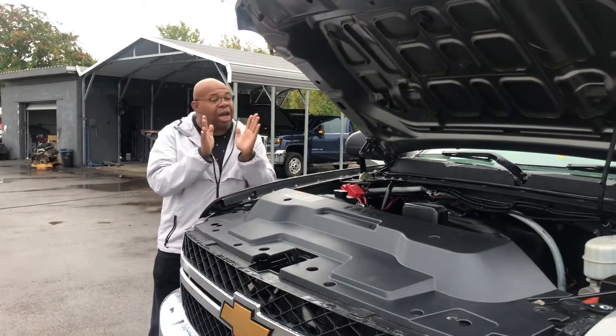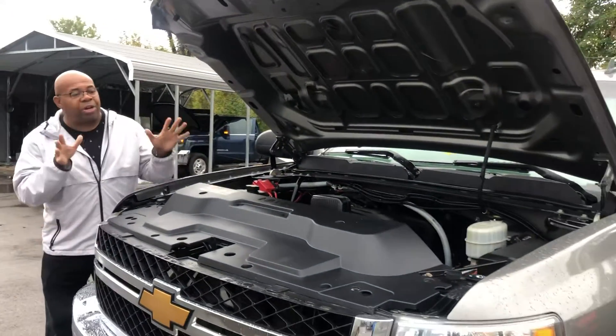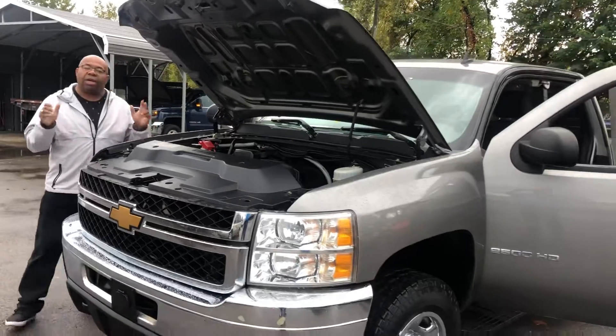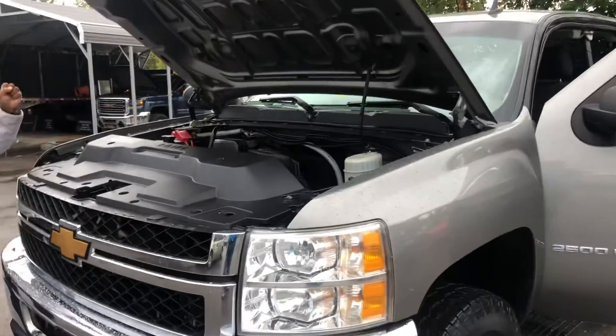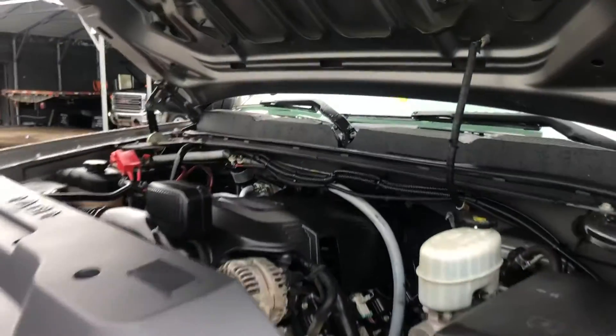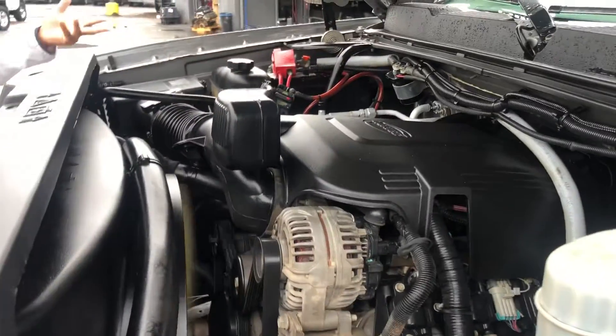Thank you so much for your inquiry on this 2013 Chevy 2500 Heavy Duty that I have here in my inventory. I like to always start here with the engine, showing you how the engine is running, how quiet this thing is running, how clean it is.